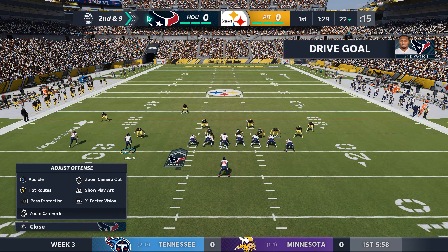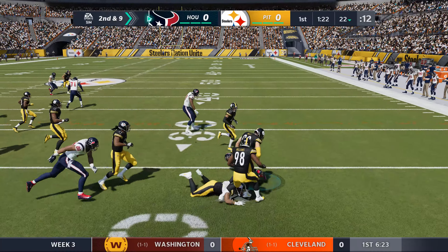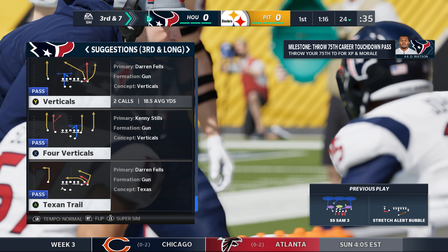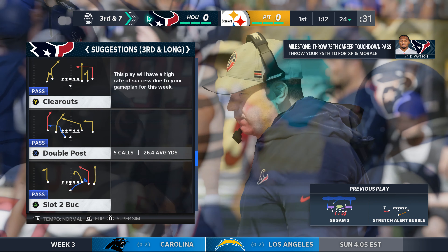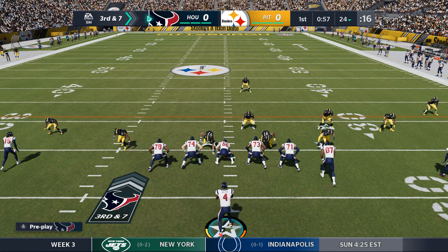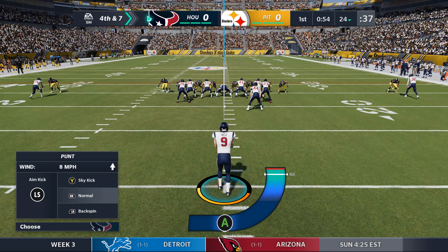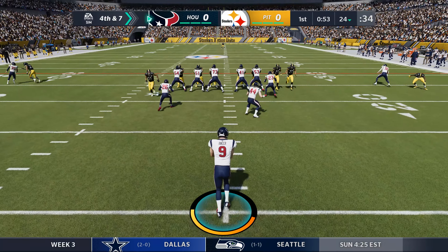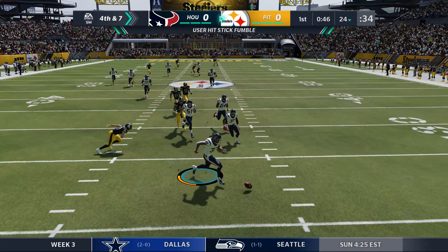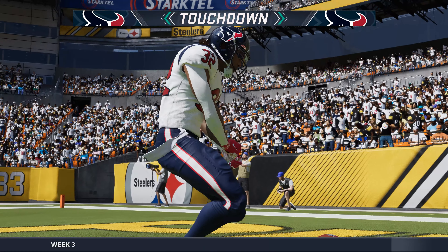A one-yard gain brings up second and nine. Watson hands to Johnson — he got three yards but not much else. A one-yard run with a minimal gain of two — the defense was ready, looking for that run-pass option. The pass on third down is incomplete, looking like two empty possessions to start the game. They're going to have to talk about what worked last week. Then a hit causes a loose football, and the Texans scoop it — a fumble return for a Texans touchdown.